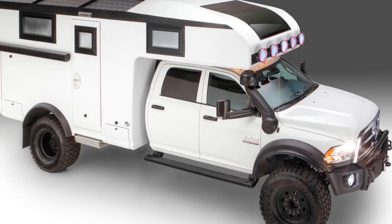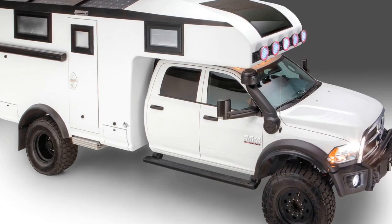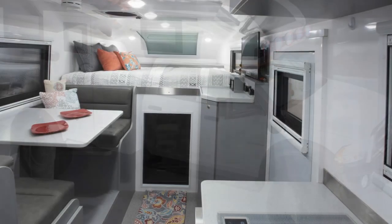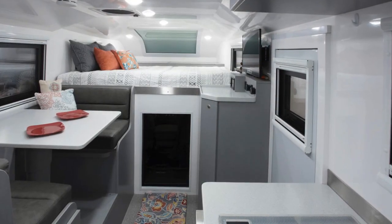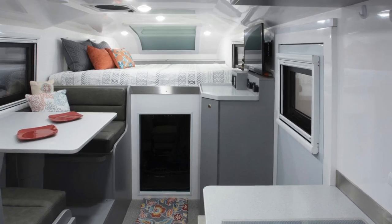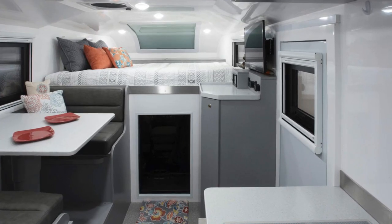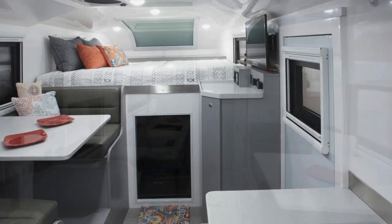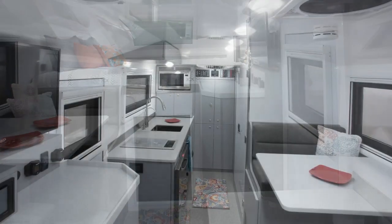Each Adventure XT is built using a molded composite body which houses a sleeping area, dining room, and kitchen. Climb inside and you will be treated to home amenities including a stove, refrigerator, freezer, microwave, air conditioner, and even an optional miniature washer unit. There's also a Webasto hydronic heater that can heat the cabin and provide hot water even in sub-zero temperatures.